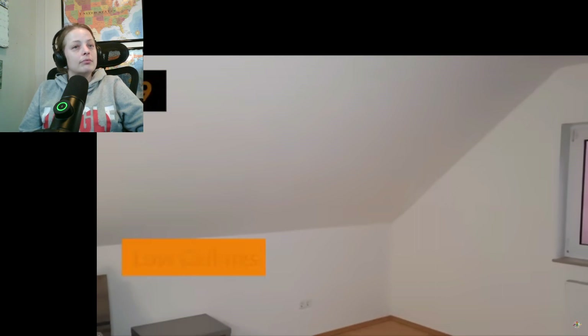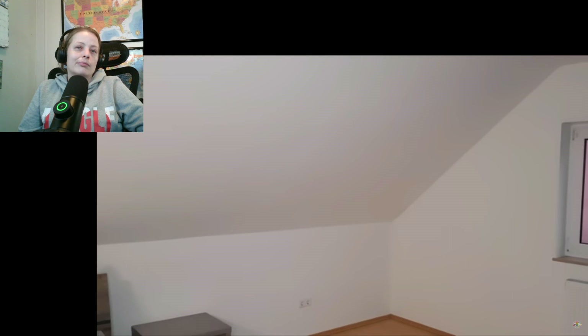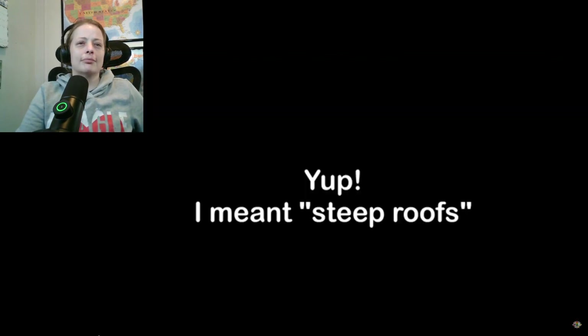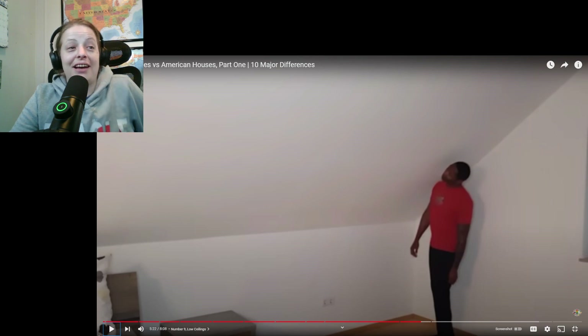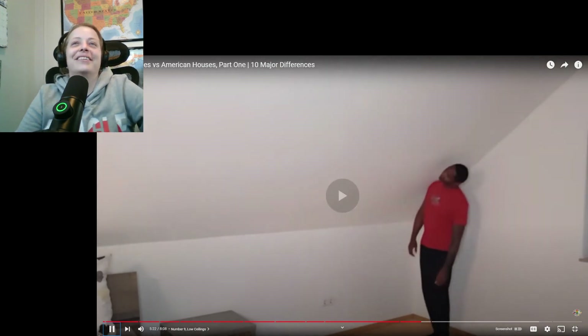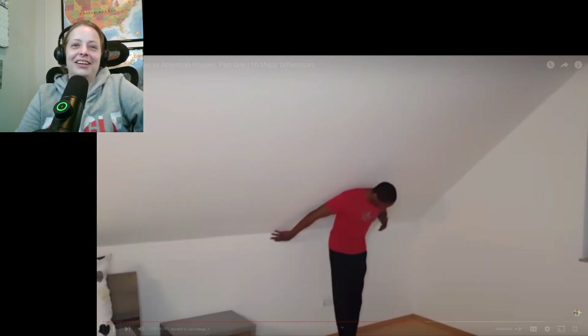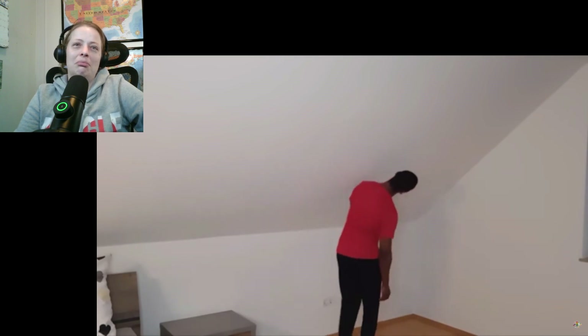The ninth major difference between German houses and American houses are the ceilings. Looking at German houses from the outside, they tend to have very steep chimneys, and you actually see that when you go into the house. You definitely want to take this into consideration when you think about the different types of furniture that you want to buy or move over here.